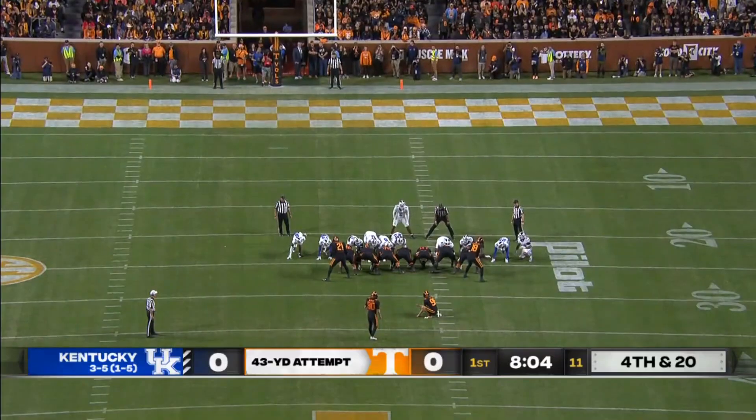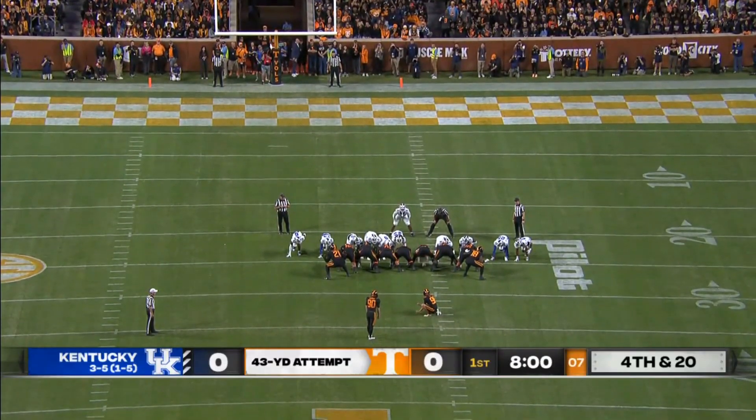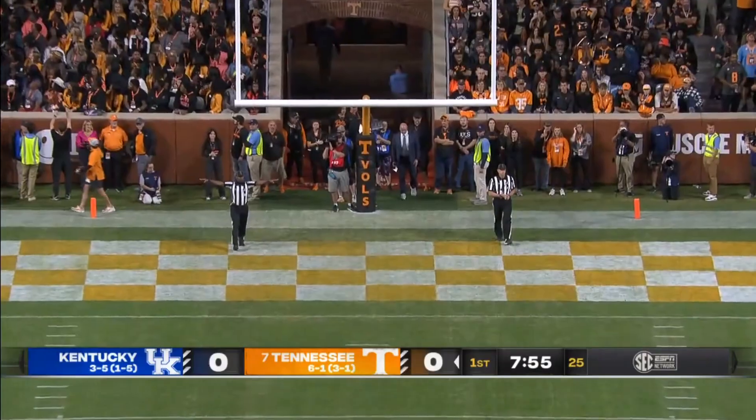How much wind in Neyland tonight — a beautiful November afternoon. And he hooked it. Empty possession for Tennessee.